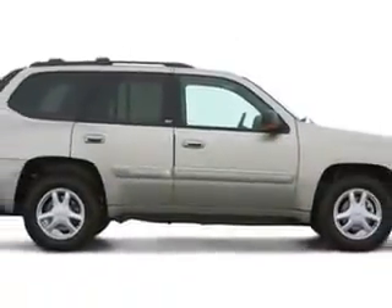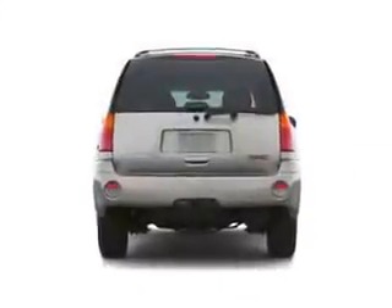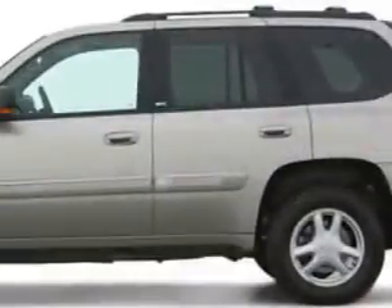Enjoy this great SUV with features like auto-dimming mirrors, power driver and passenger seating, privacy glass, turn signal mirrors, rear stereo controls, and on-steering wheel audio and cruise controls.